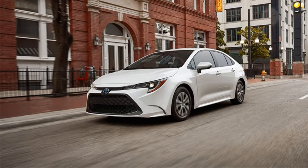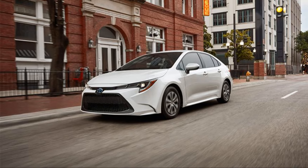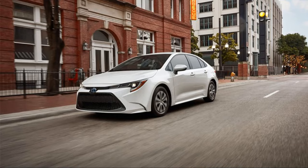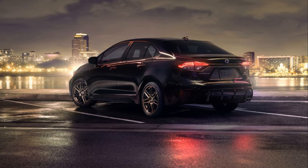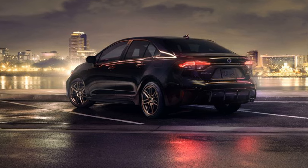Moving on to connectivity, Toyota has ensured that the Corolla Hybrid keeps you connected with the world, even on the go. The car flaunts a state-of-the-art infotainment system featuring a large central display, Bluetooth connectivity, and compatibility with Apple CarPlay and Android Auto.